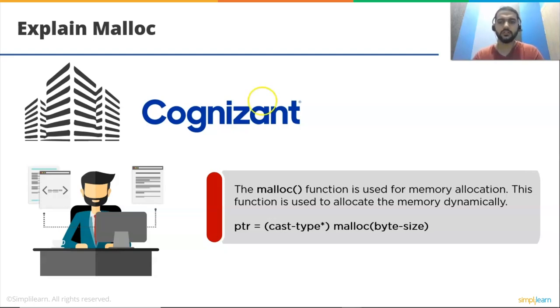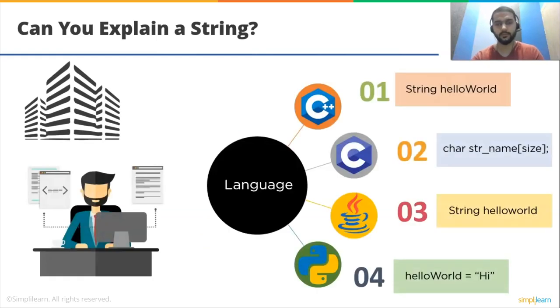Can you explain a string? The string is a data type used to represent a sequence of characters. In C++, it is declared as: string hello_world. In C, it is declared as: char str[name][size]. In Java, it is similar to C++: String hello_world. In Python, it is simply: hello_world = 'hi'. You can declare strings in different languages like C++, C, and Java by different methods.